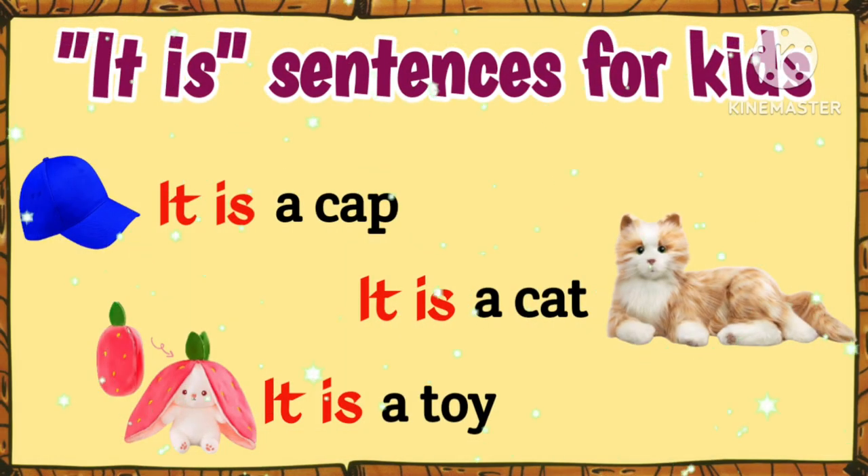Hey children, let's practice the sentences that start with 'It is.' Are you ready? Let's start.